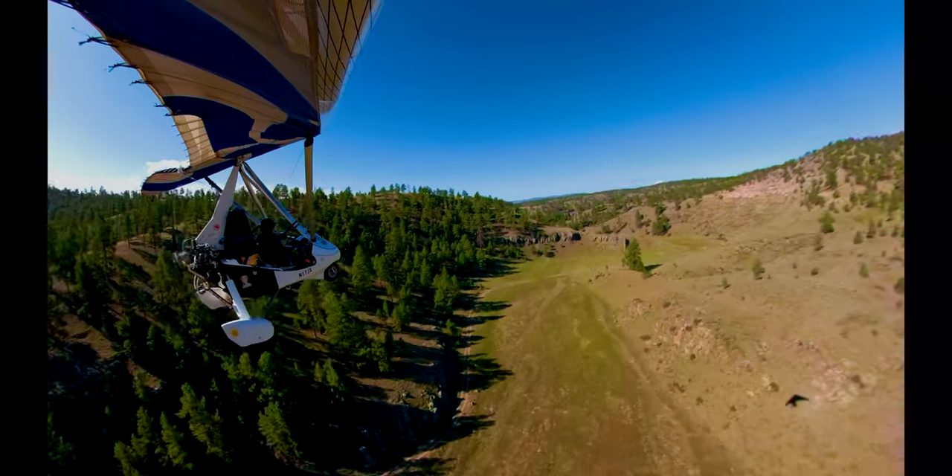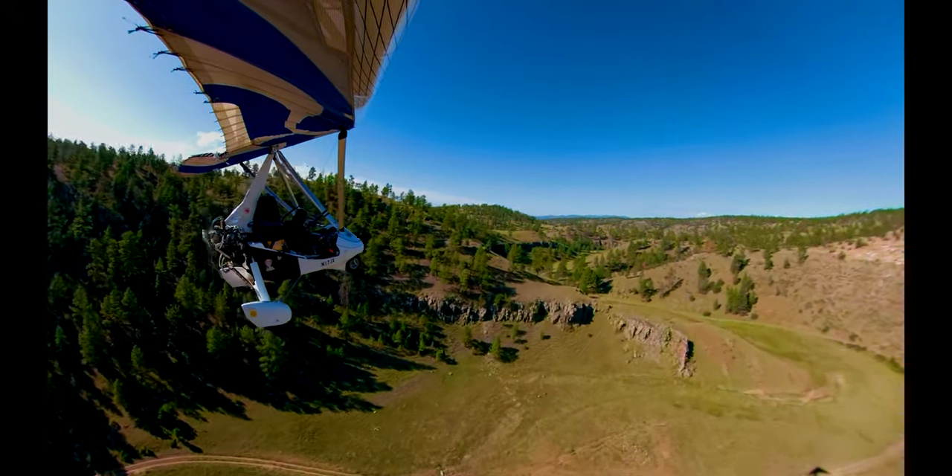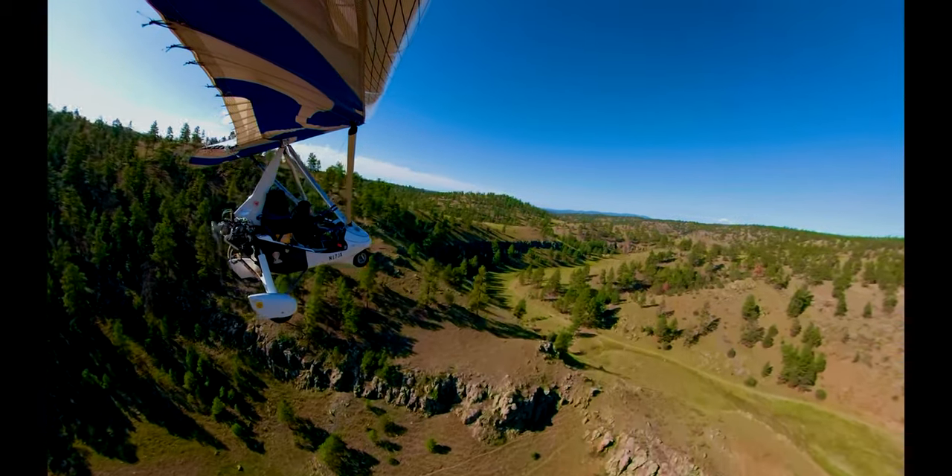After a few minutes I could see the hairpin turns of the second bottleneck ahead, so I just popped over the hill on the left side and avoided them altogether.